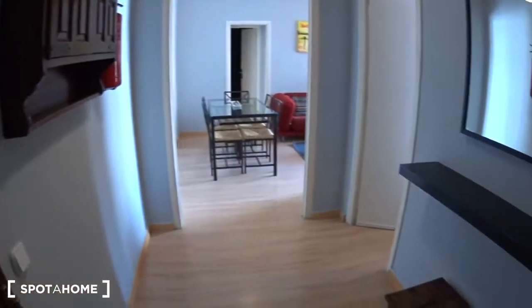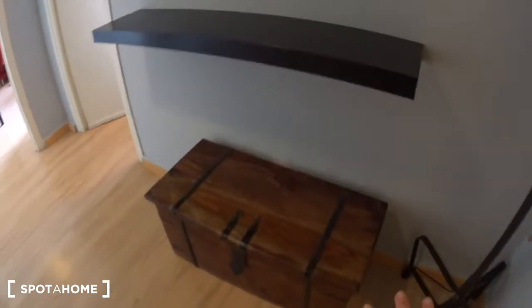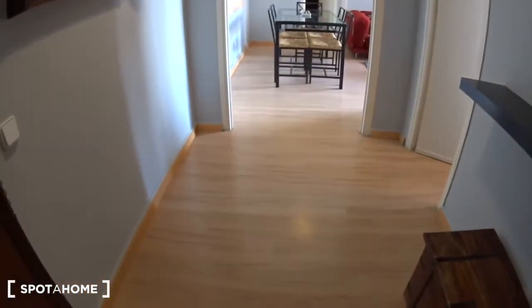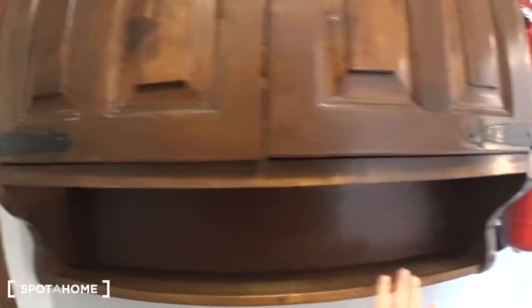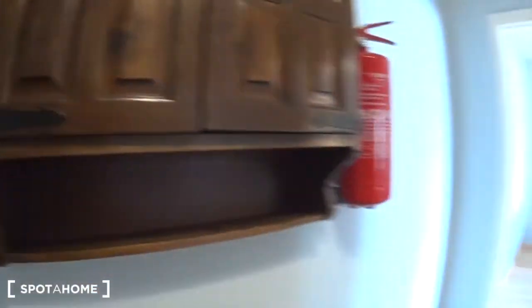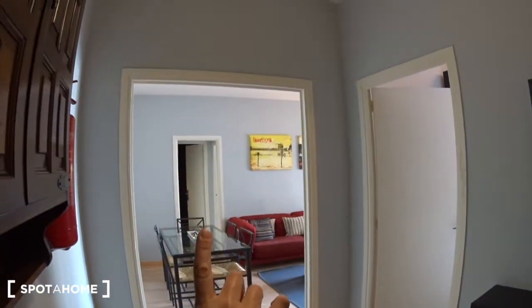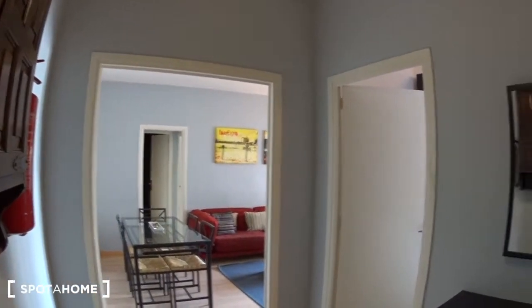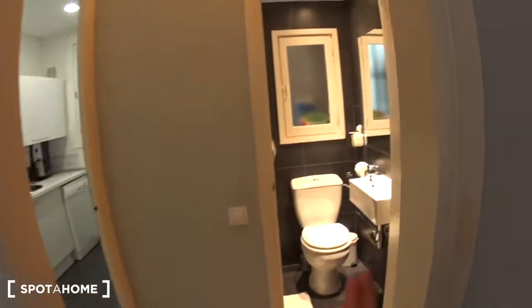So this is the entrance hall of the apartment. You have some hangers for your coat, a mirror, a shelf, a very nice box — so you can use all this space. Here you have a closet with the electric board where you can also put your keys. From there you have access to the living room on the left, with bedroom number three at the back and the bathroom. Here you have bedroom number two, and on the right you will find bedroom number one, the first bathroom, and the kitchen.